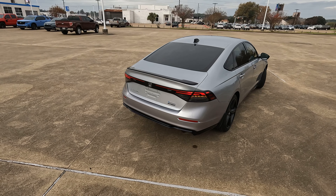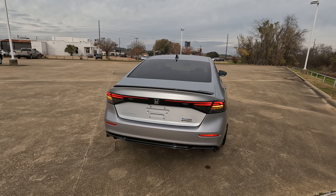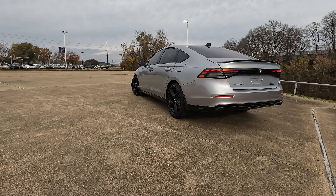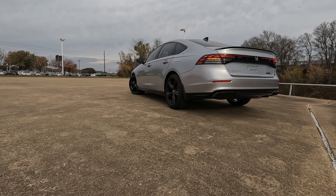I'm curious — when the next generation of the Accord comes out, what would you like to see changed or added? Tell me what you think about the 2024 Honda Accord Hybrid Sport L and whether you think it's the best hybrid midsize sedan. If you plan to buy one, let me know the trim level and exterior color you're considering.